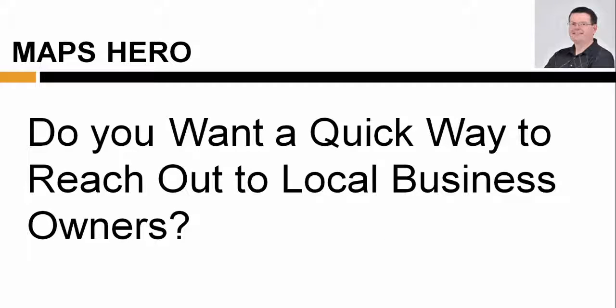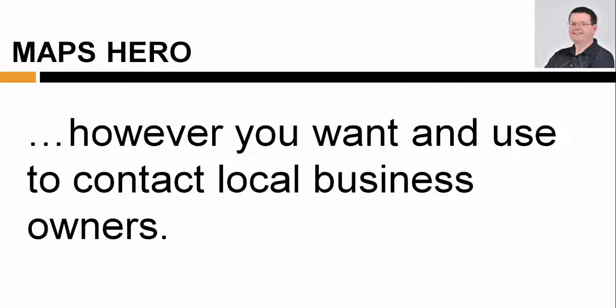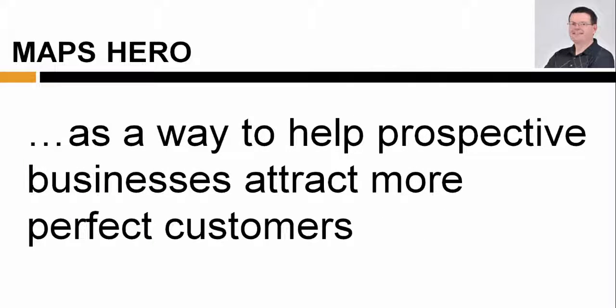Do you want a quick way to reach out to local business owners? You'll also receive professionally written, done-for-you phone and email scripts that you can edit however you want and use to contact local business owners. These scripts will help you introduce yourself and offer your Google Business listing service as a way to help prospective businesses attract more perfect customers.